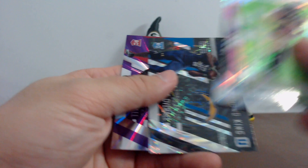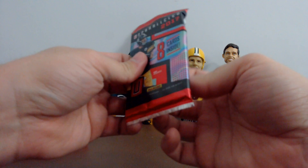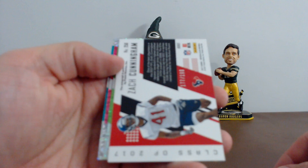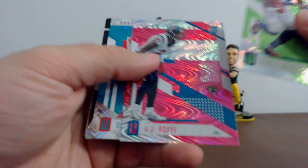All right guys, last pack of box number three — should have an autograph in here. Aaron Rybkowski, and your hit for Houston: Zach Cunningham, 171 of 199. Boom! OBJ, AJ Booyi, Daniel Sorensen, Marshawn Lynch. Justin Evans and Davion Smith are going to be your rookies.